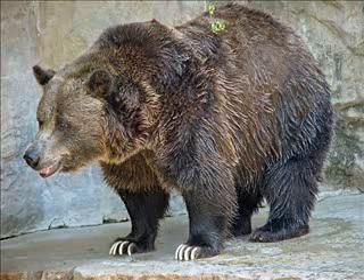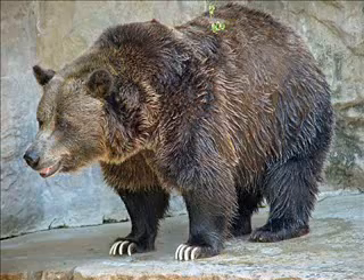A black bear's face slopes downward in a straighter diagonal line. And look at those long, curved claws — those are grizzly claws. Black bears have shorter, darker claws.